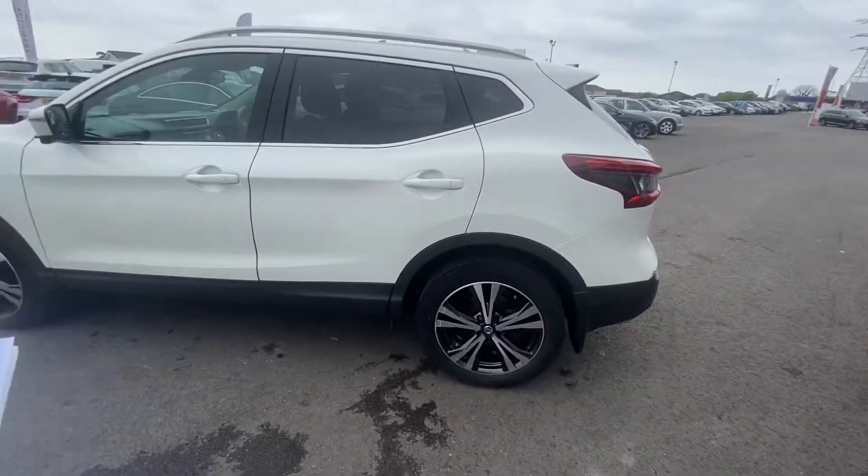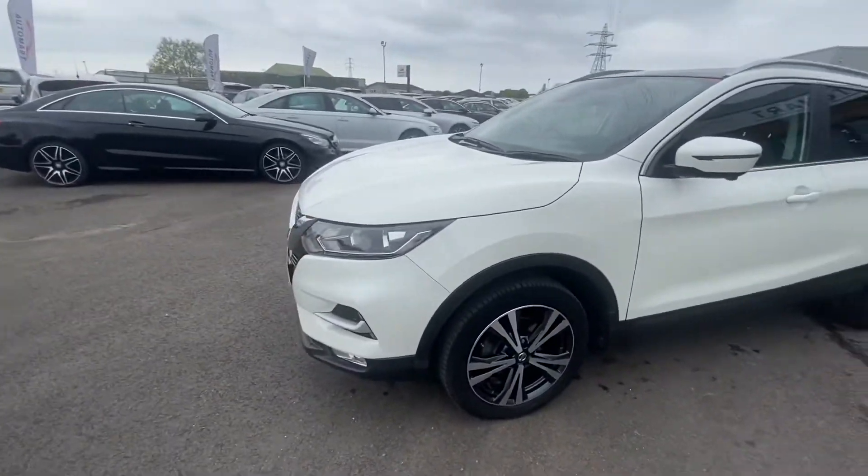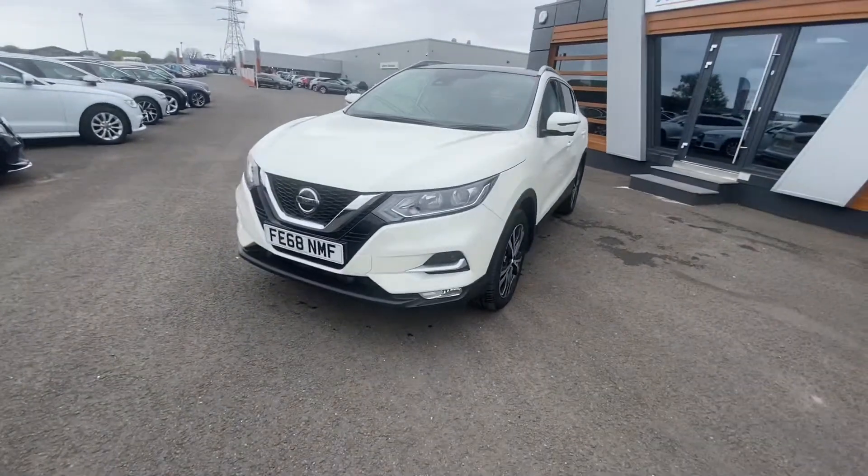Yeah, so it's over 70 miles to the gallon, and I don't think it taxes that much on these either. It's got your DAB radio, obviously your Bluetooth — it's got everything you need really.